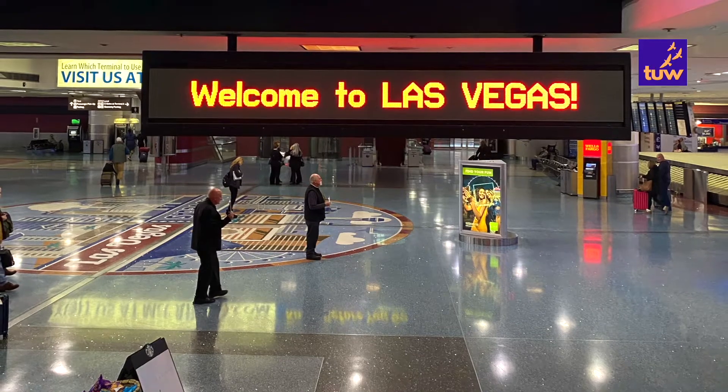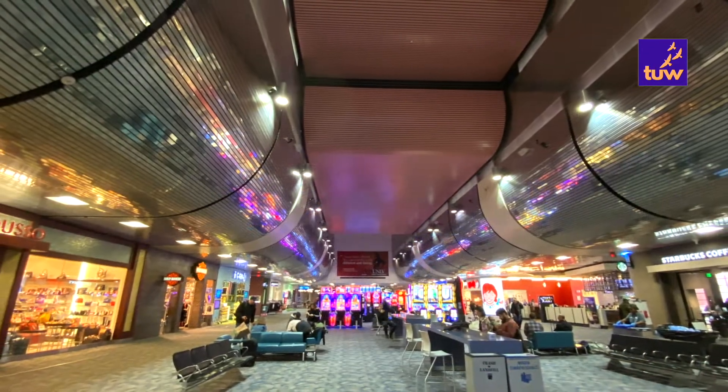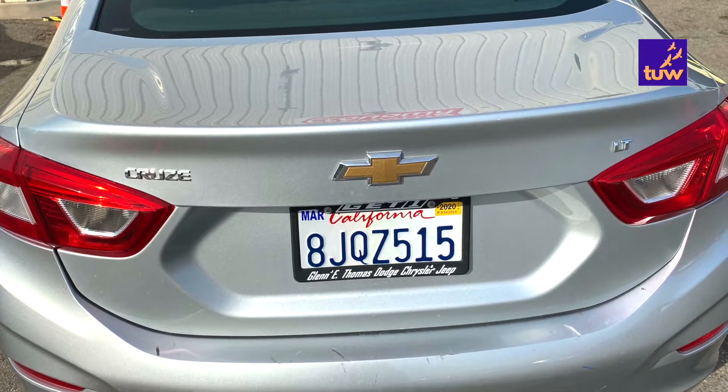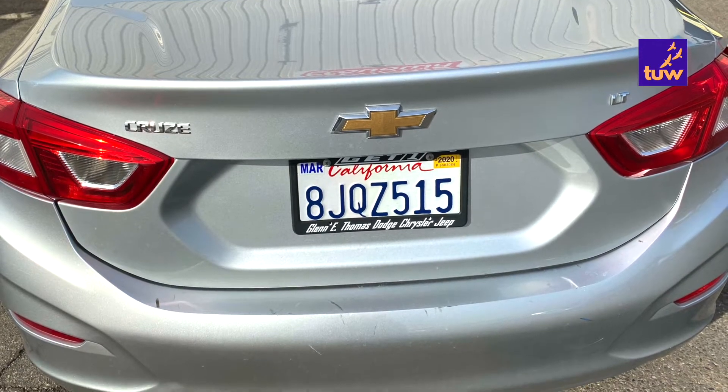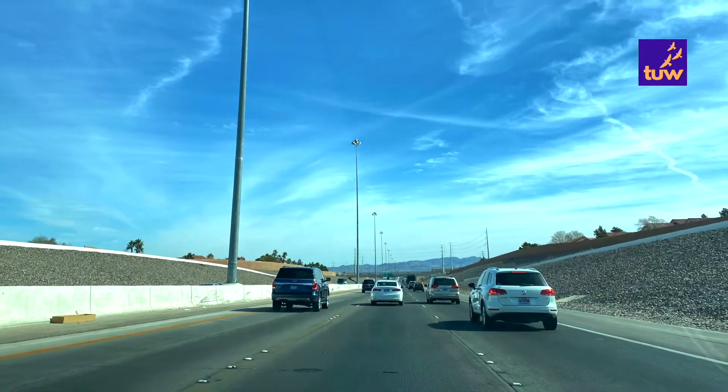We started our trip by flying to the McCarran Las Vegas Airport. It is best to rent a car and visit the various places in Arizona, Nevada and Utah. There are many rental options available at the airport. It took us about five hours to drive to Bryce Canyon from the airport.